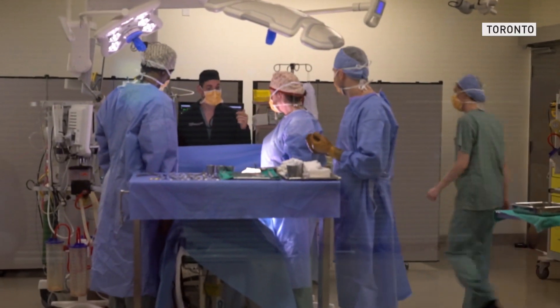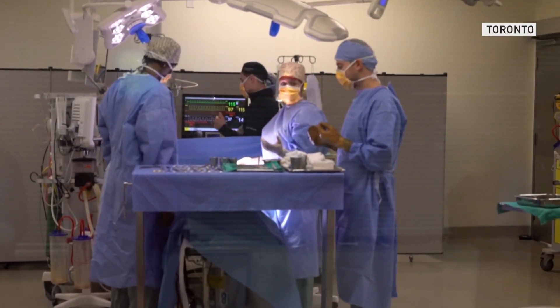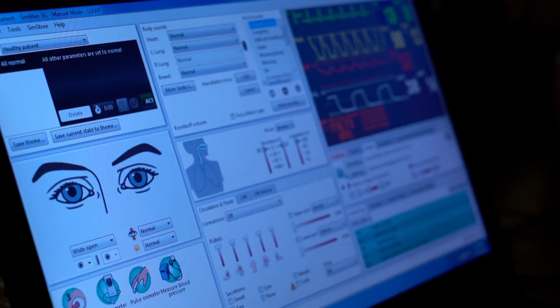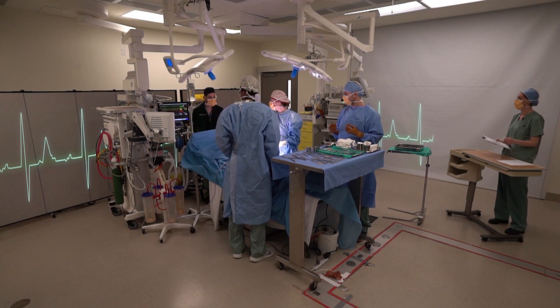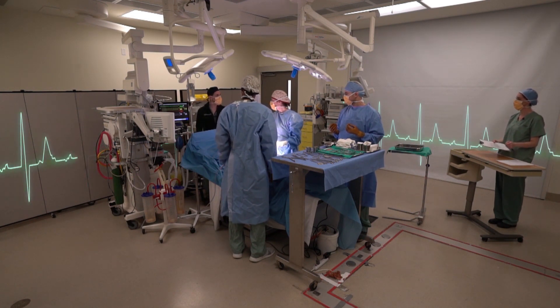Healthcare has come a long way in the last 30 years, moving from old-school learning to modern state-of-the-art teaching. This is a trauma patient — his ASA is 4E. The patient arrives at St. Michael's Hospital in critical condition.